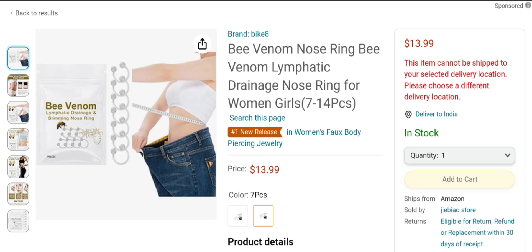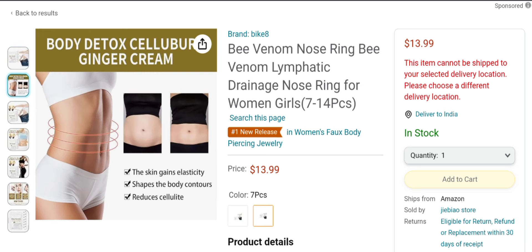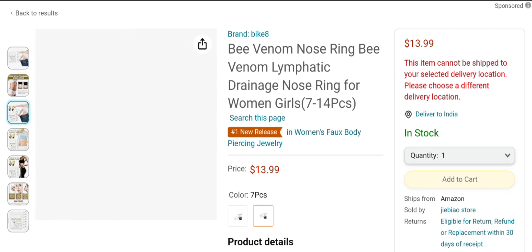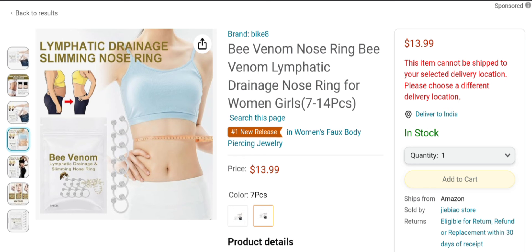People from the United States are very interested to know about this site. Today we provide complete details about this product. This is called a Bee Venom Nose Ring product. It's a skin care product, as you can see, and it helps you reduce your weight, reduce your waist, and much more, as you can see. If you are interested, you can visit their official site and check them out.